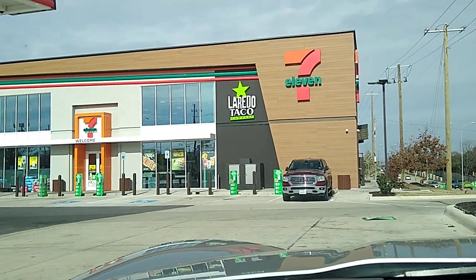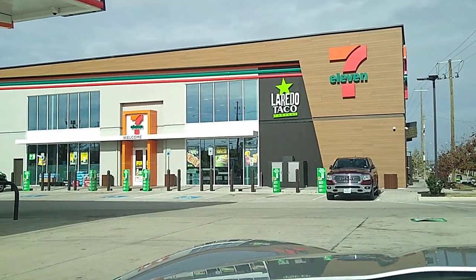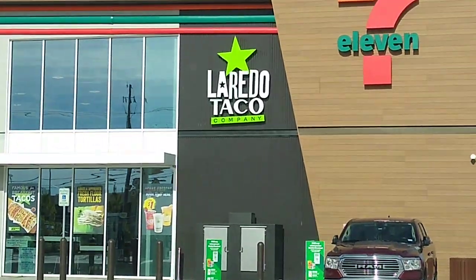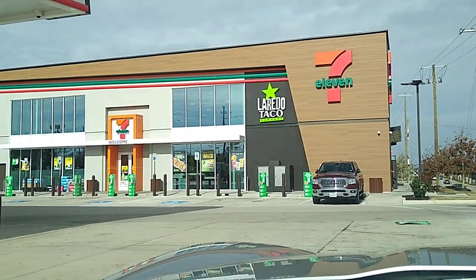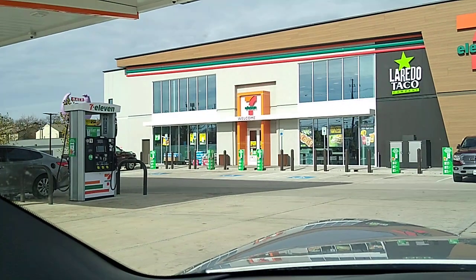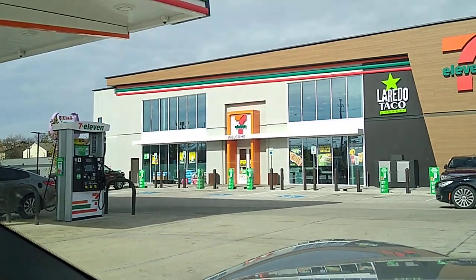7-Eleven Corporation is based out of Dallas. These are larger stores. They have the Laredo Taco Company housed inside of them. You get all kinds of Mexican food in here, and they've got a bunch more food options. They even have designs where they're going to have eating areas outside on the front, like tables and stuff.